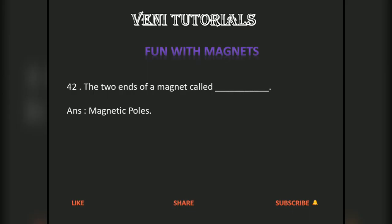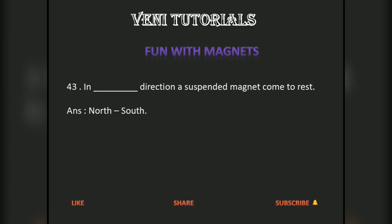The two ends of a magnet are called dash dash. Answer: magnetic poles, that is north pole and south pole. In dash direction, a suspended magnet comes to rest. Answer: north-south.